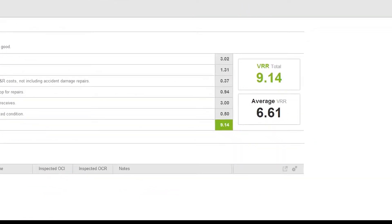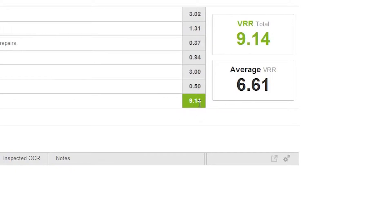At the bottom, you'll see this 9.14 in the green. That's simply a sum of all of the categories, so this particular vehicle's vehicle replacement rating is 9.14. We've also provided an average here — this average VRR, in this case 6.61 — so you can get a snapshot of where this particular vehicle sits up against all of the vehicles of the same equipment class. So we're talking about dump trucks here. All of the rest of the dump trucks in your fleet equate to 6.61.